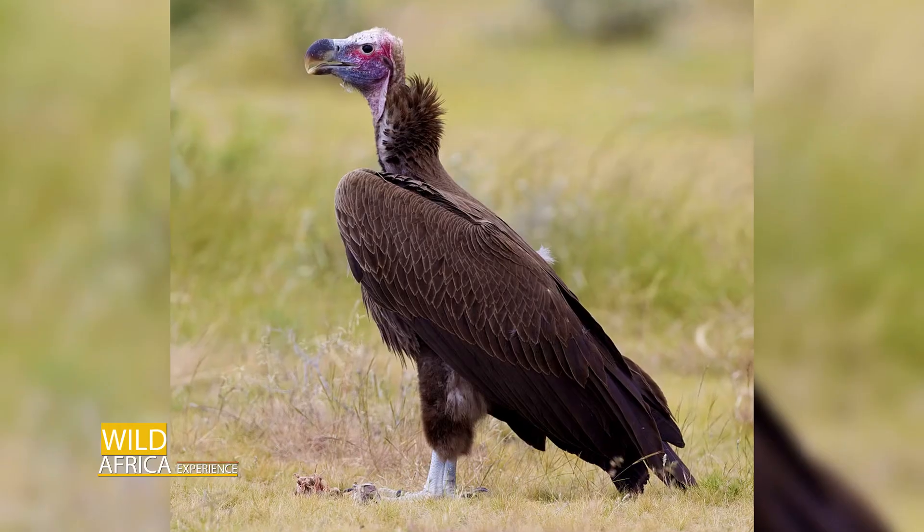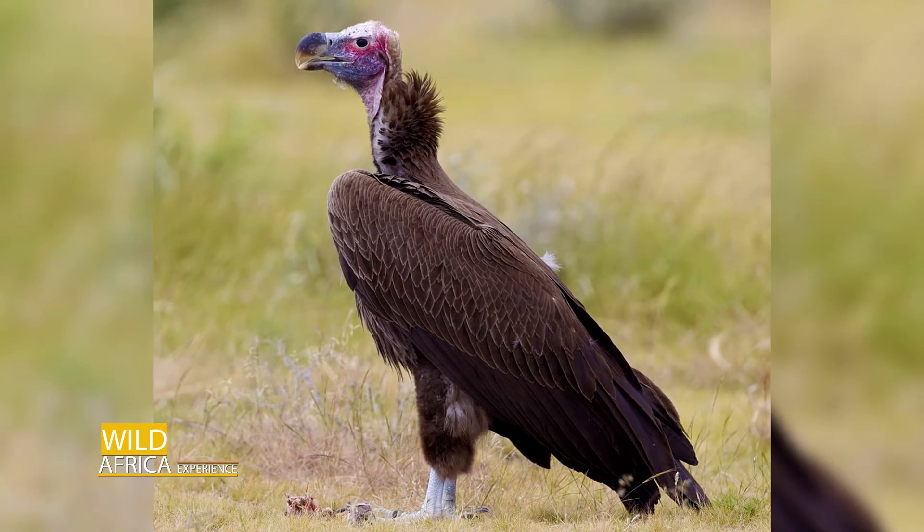Welcome back to Wild Africa Experience — we're still on vultures. If you notice, most vultures lack feathers on the head, especially the lappet-faced vulture. This is because they have to go inside the body of a carcass — if there were feathers all the way up to the head, there would be a tendency of getting infections.